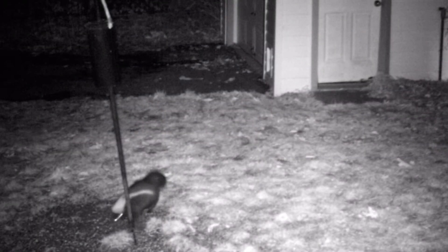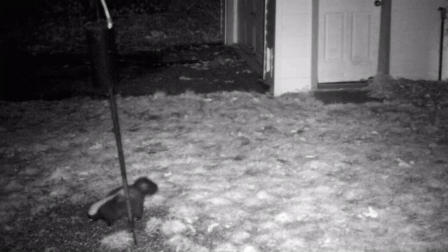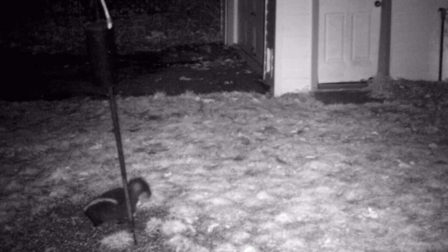Skunks are primarily nocturnal creatures, meaning they are most active during the nighttime hours. They have a keen sense of smell and hearing, but relatively poor eyesight.